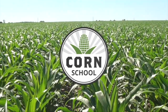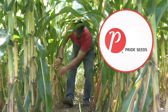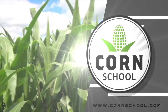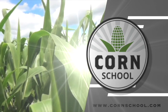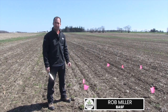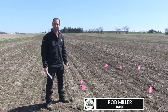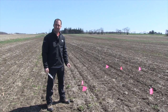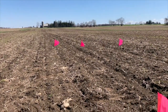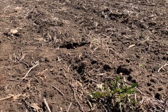Corn School on RealAgriculture.com is brought to you by Headline Amp Fungicide and Pride Seeds. Bernard Tobin here catching up with Rob Miller from BASF. We are at the Maryhill Research Station and I want to talk about integrated weed management here. A lot of talk about tillage this winter and we will also have to think about chemistry — you've got a really neat plot here and how these two can work together. Tell me what you got.